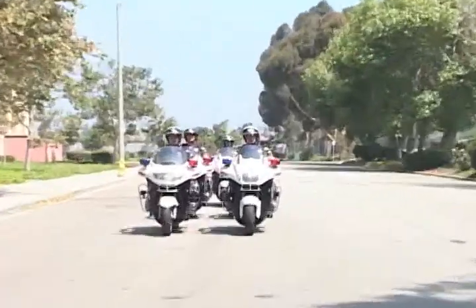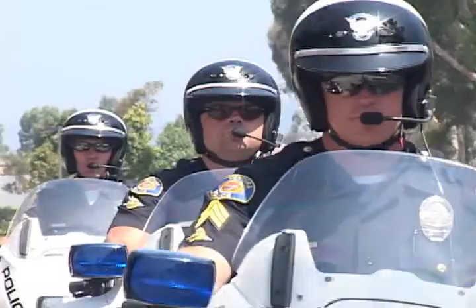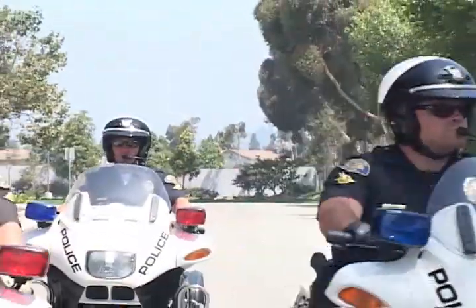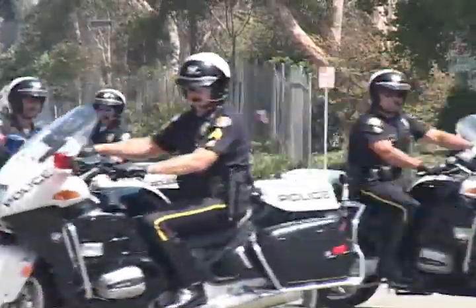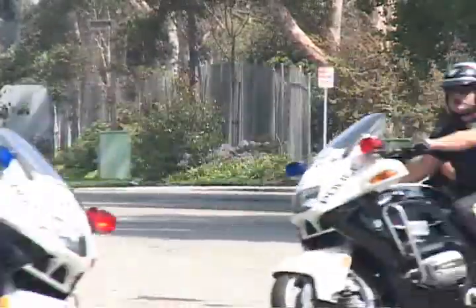Primarily, to become a motor officer you first have to be a police officer. Once you're a police officer and have some experience, you may apply or be selected for the motor position. Once selected, you attend a rigorous two-week academy that teaches you how to ride the motorcycle efficiently in traffic and enforcing the laws of the road.